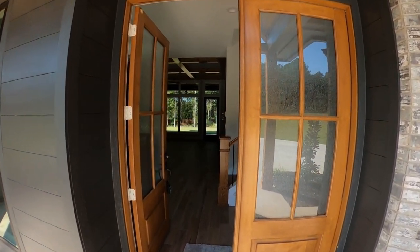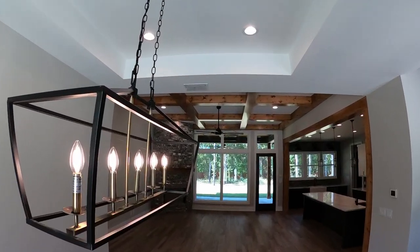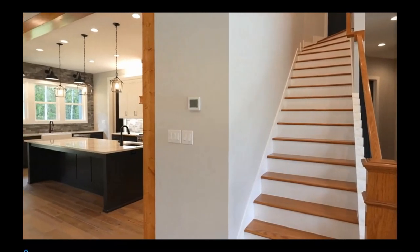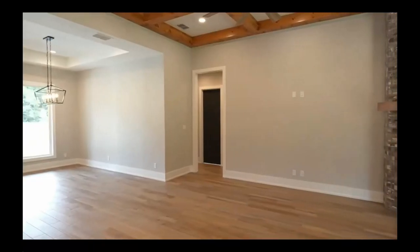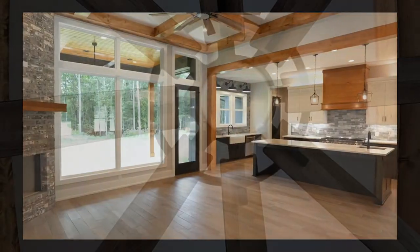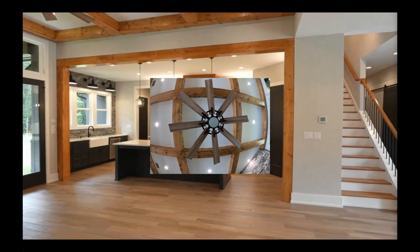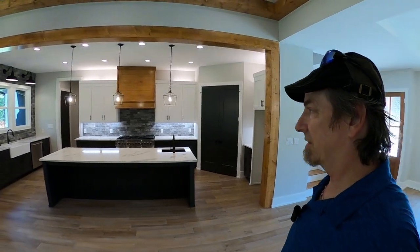As you walk in through the nice big French doors from the front, we have our dining space, all open to this nice big family room. There's a fireplace with really nice beam work up above, a great ceiling fan, recessed lighting, and it's all open to this really great chef's kitchen.